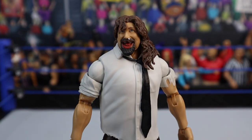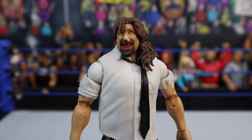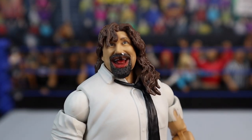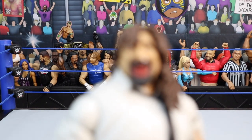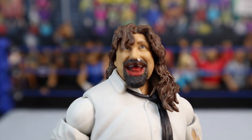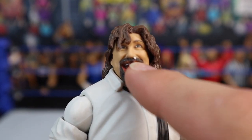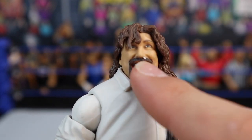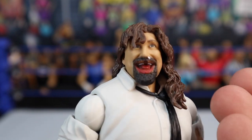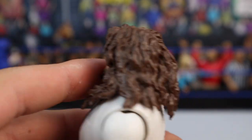Here is Mankind — Mick Foley, man. One face of Foley, that being Mankind, in action figure form. Beat to the living crap. Look at this freaking head scan — this is the main head skin we get with the figure. He's got blood on a Mattel figure, in the mouth. I don't know the last time they did blood on a Mattel figure. There's blood in his mouth, there's a tooth in his freaking nose. And he's smiling in this head. His eyes are looking every which way. His hair's all messed up and his mask has been torn off.